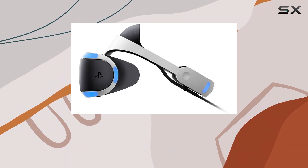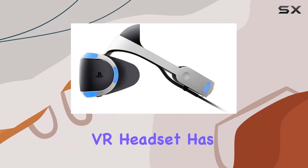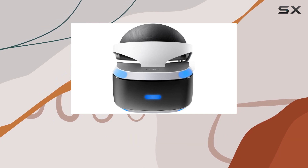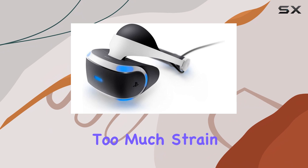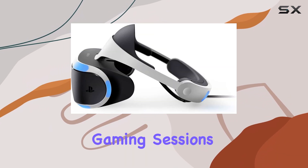First off, in terms of design, the PlayStation VR headset has a semi-futuristic look and is surprisingly comfortable to wear. It's easy to adjust and won't cause too much strain on your head or neck, even during extended gaming sessions.